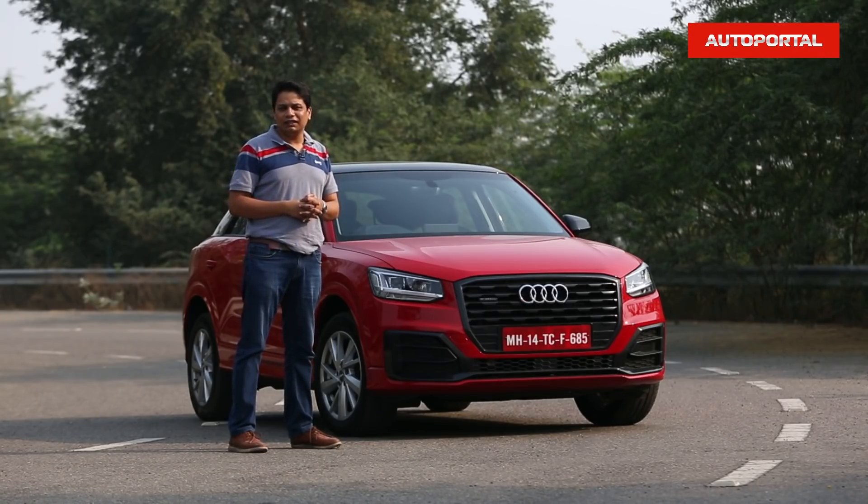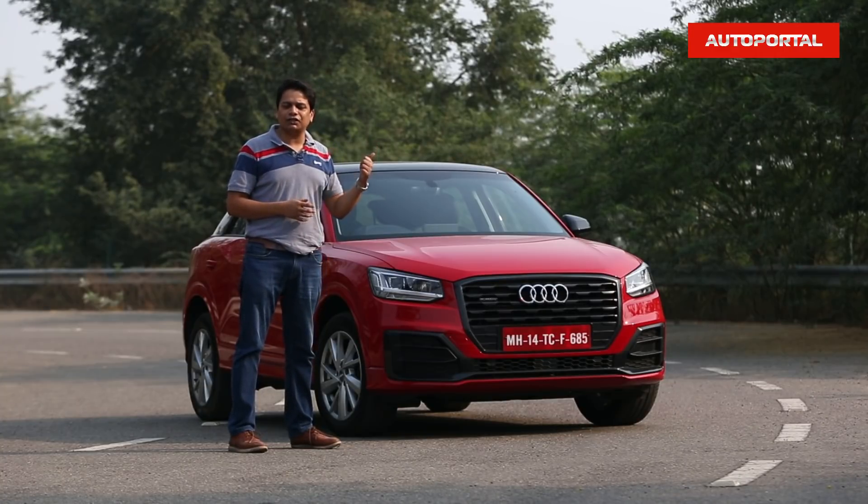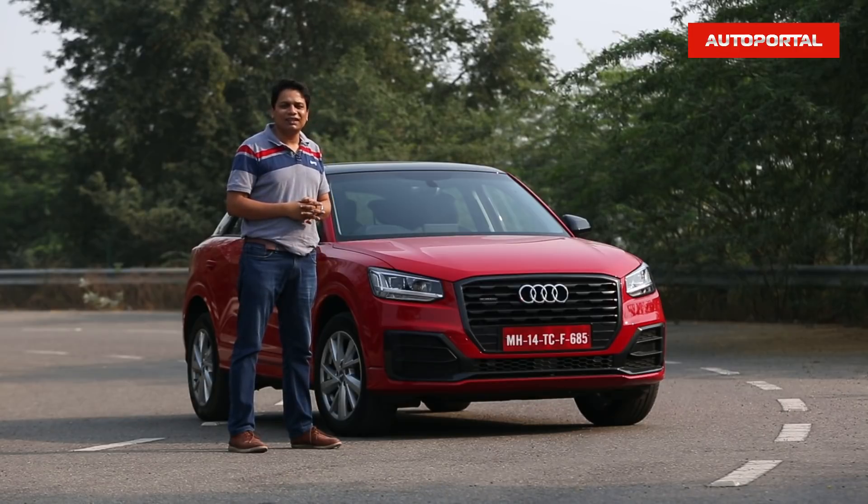If you're in the market you should definitely take a look at this car. Now let's jump inside and see the interiors, after which I will drive it around and tell you how it is to drive as well.